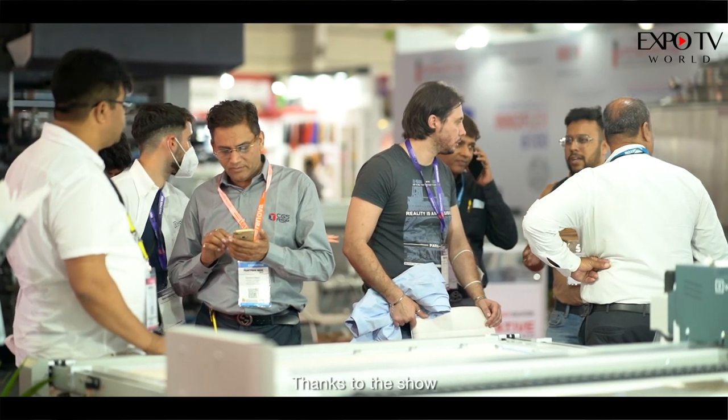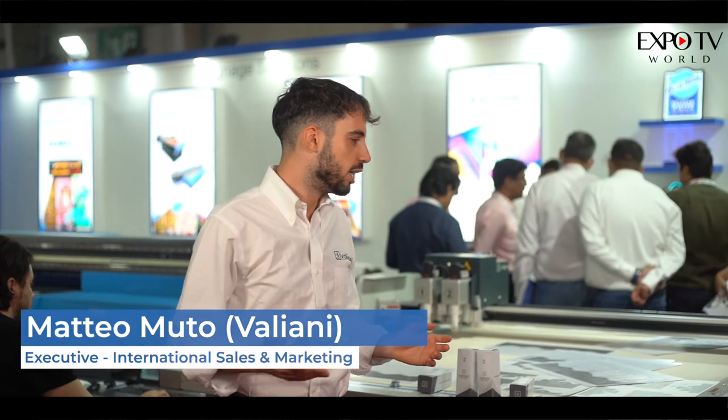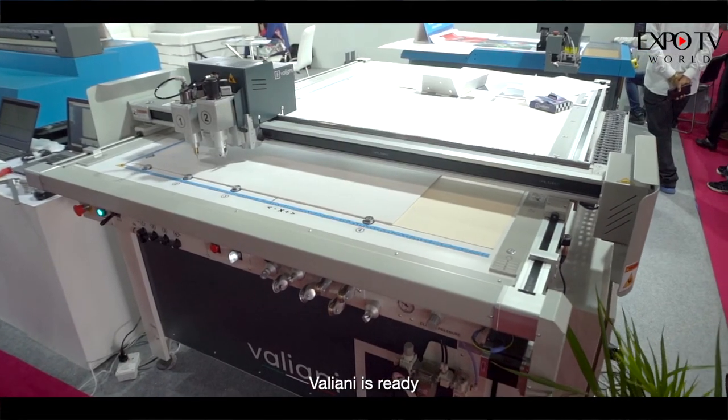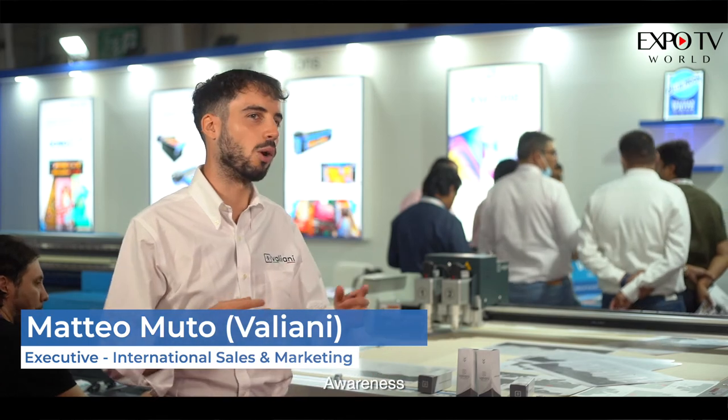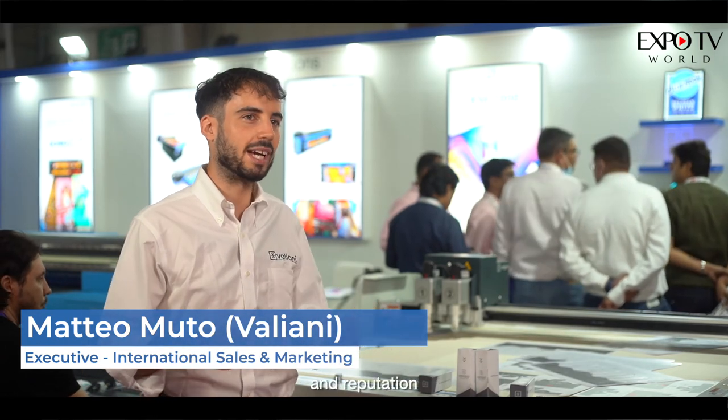Now, thanks to the show, we hope to increase our exposure and visibility in India and at the international level. Valiani is ready to support Colerjet, and I'm sure Colerjet will help Valiani boost sales and increase our awareness in terms of branding and reputation.